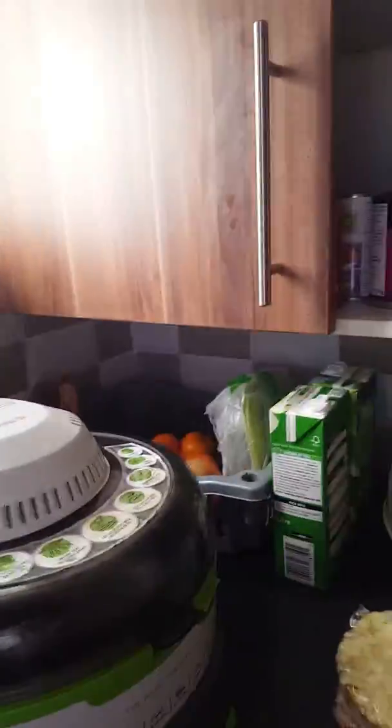Hi guys, it's Sean and today I'm here with Nicole. We're just going to be doing a house tour because I've moved in. So this is where we keep all of our food — as you can see there's some frozen pizzas.